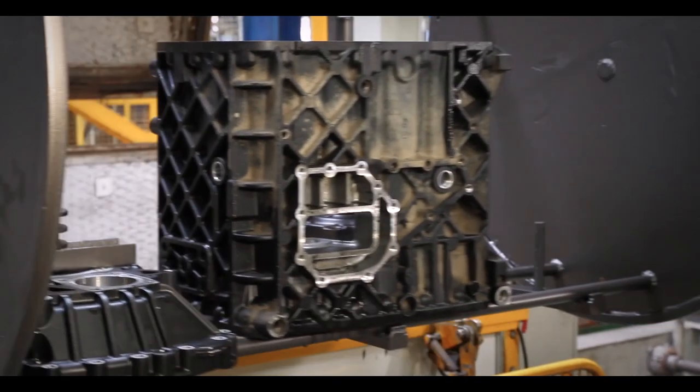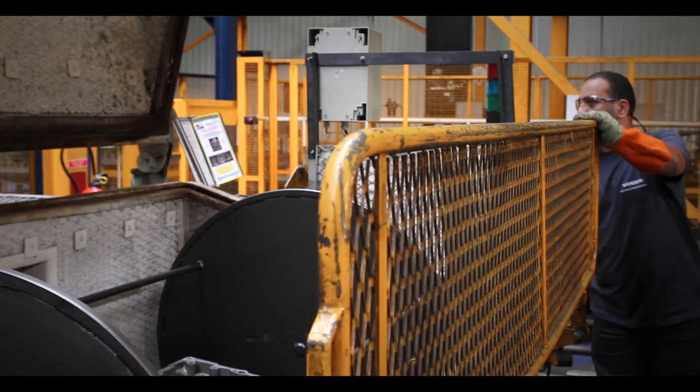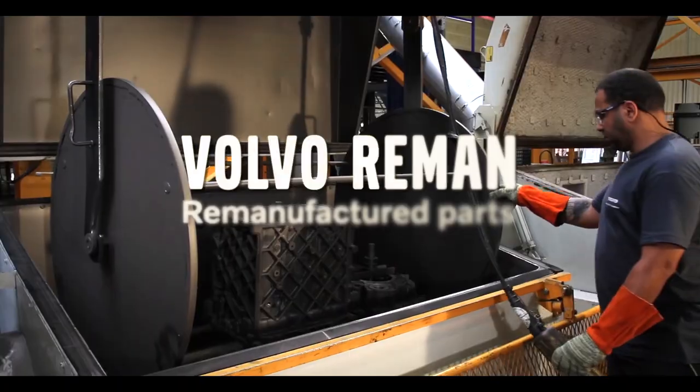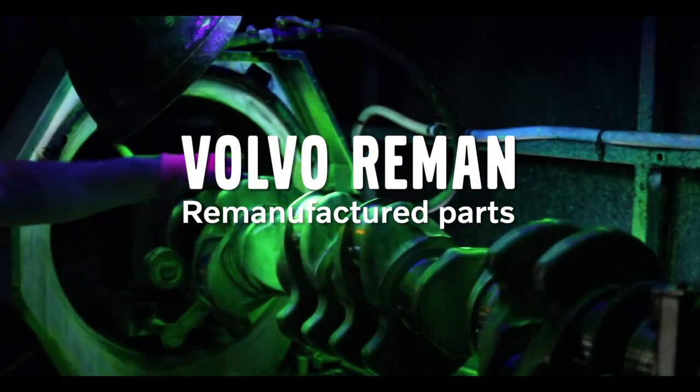However, there may come a time when these products become worn out and need replacing. Instead of buying a new genuine Volvo part or spending time and money on repairs, Volvo reman parts may be a better solution, both for business and the environment.